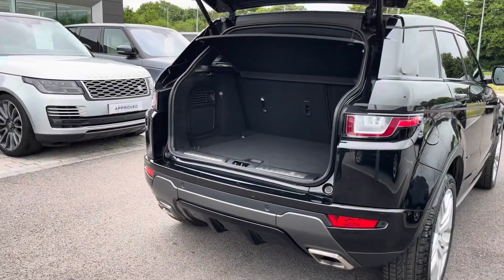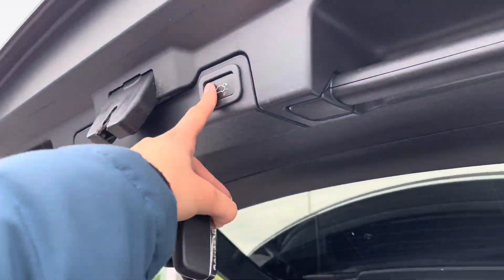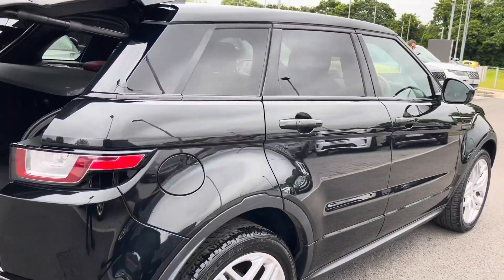You could easily fit in a large suitcase, making it ideal if you're going on holiday, or perhaps fit a few golf clubs in there.